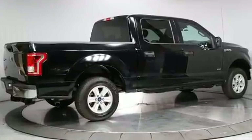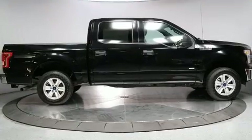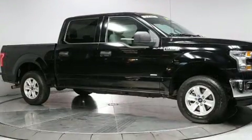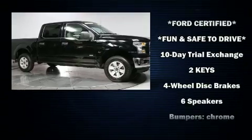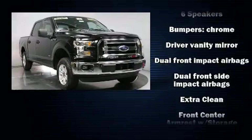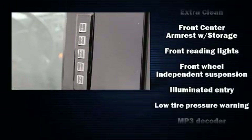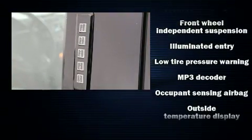It distinguishes itself from the competition with features such as front and rear reading lights, one-touch window functionality, variably intermittent wipers, a rear step bumper, an outside temperature display, and more. Safety equipment has been integrated throughout, including dual front impact airbags and head curtain airbags.